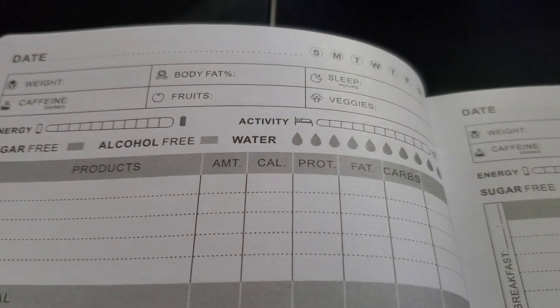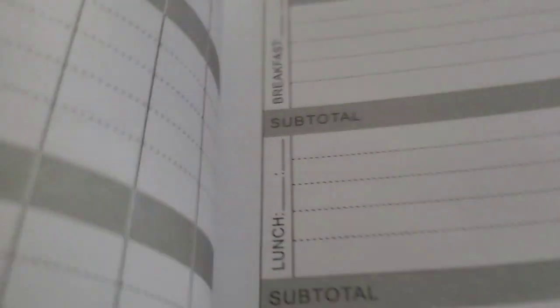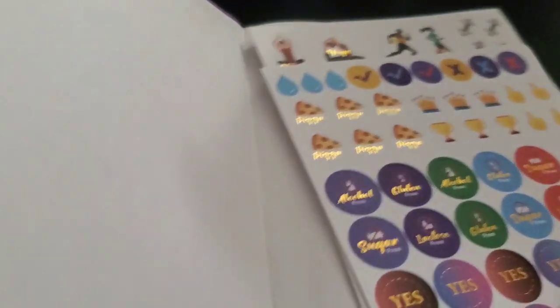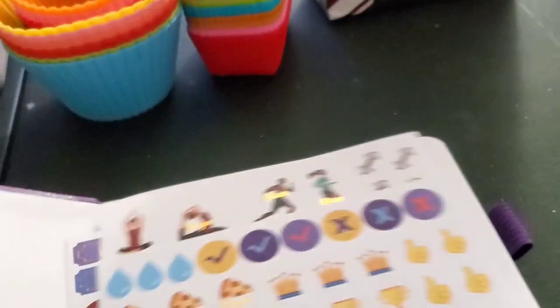They've got different stuff — a calendar section — that's why I got some pens, so I can write stuff down. You've got your breakfast, your lunches, your dinner. Really cool. I actually got this on Amazon; it wasn't all that much. A lot of people in the reviews said it was really good.